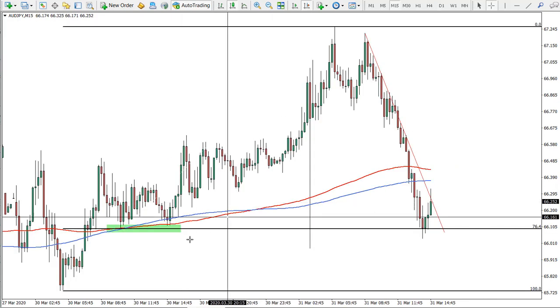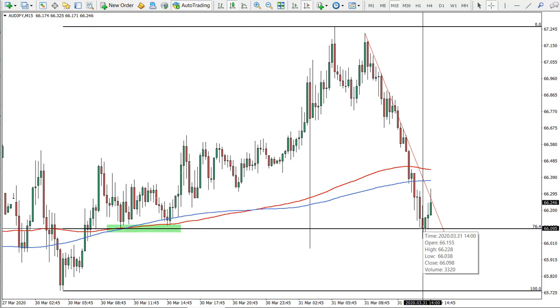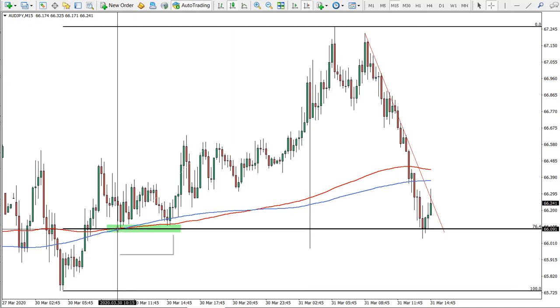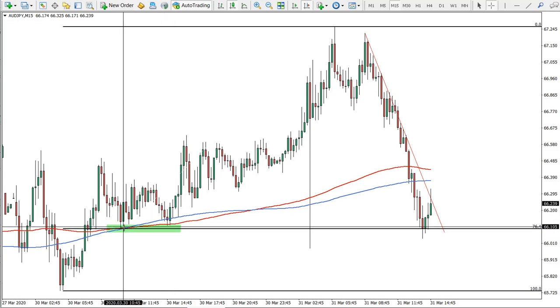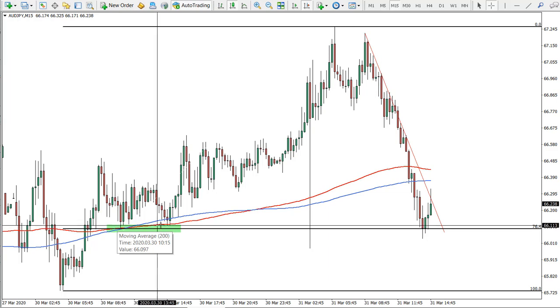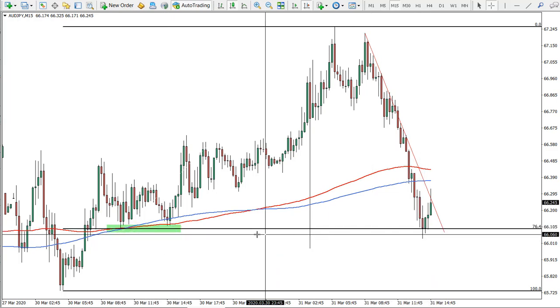On the 15-minute chart, another interesting thing is that we failed to close below the 76.4% Fibonacci level — price actually closed right at that price. This is also the support where price previously bounced twice. You can see it rejected both the 200 exponential and simple moving averages, which is very good — this is a strong level of demand.